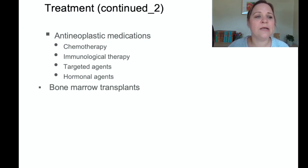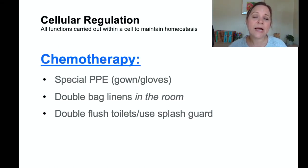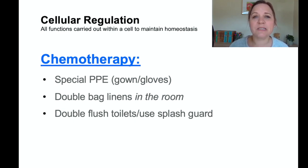In addition to radiation, chemotherapy and other medications can help reduce or cure cancers. Immunologic therapies work directly with the immune system to help suppress mutated cells. Bone marrow transplants are also an option for some types of cancer.